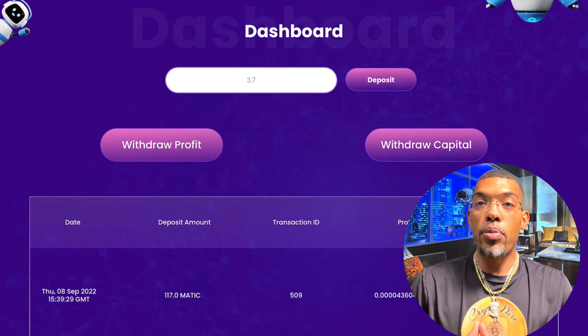Those profits are going to go back into your Trust Wallet or MetaMask, whatever you're deciding to use. As you can see, I just withdrew my profit of $3.86 — 3.7 Matic tokens. It's really that seamless. Everything works directly from their website, from making deposits to withdrawing your profits.